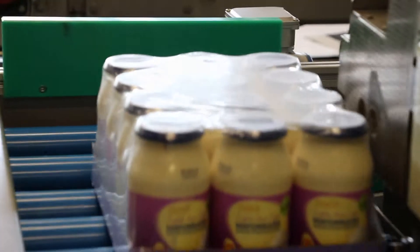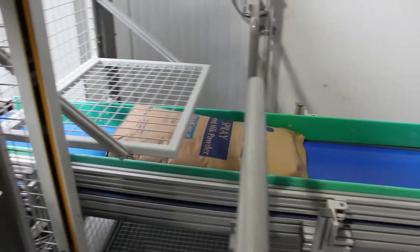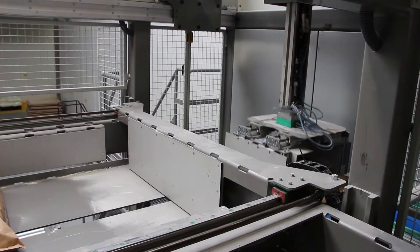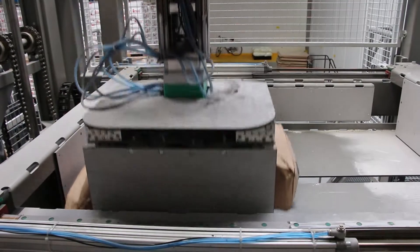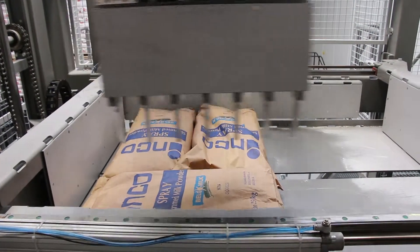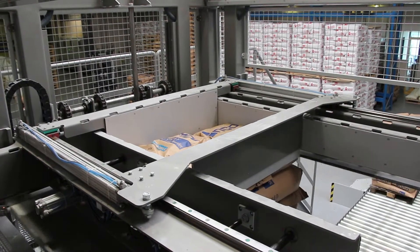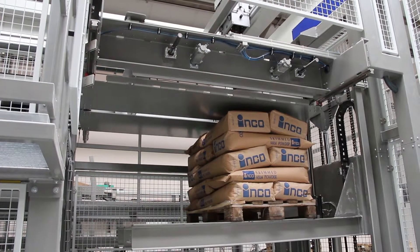The Spyder installations are built from extremely reliable, high-quality components, using European quality standards. The Spyder is extremely cost-effective because it's built from standard components and the parts are produced in large quantities. This also leads to short delivery times for Spyder installations and parts, and a fast and efficient after-sales service.